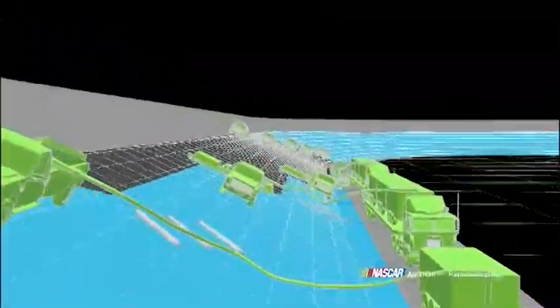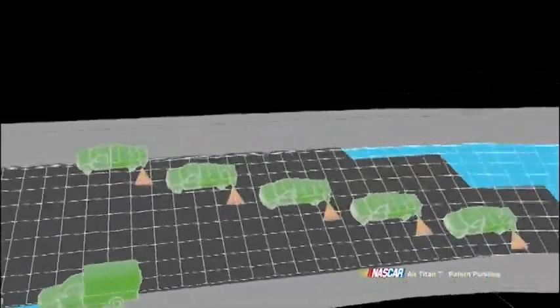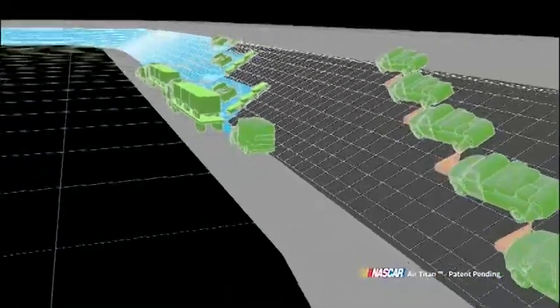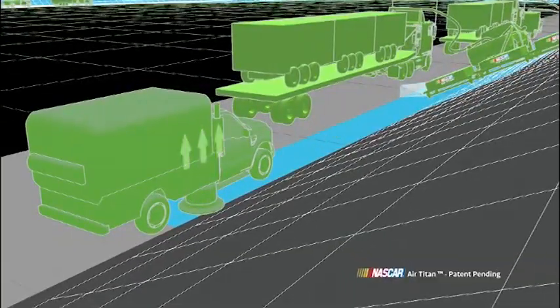Brigades of Air Titans circle the track, forcing surface water to the apron. Vacuum trucks and jet dryers remove the moisture to complete the drying process. Powerful vacuum trucks absorb water that had been thrust to the apron.